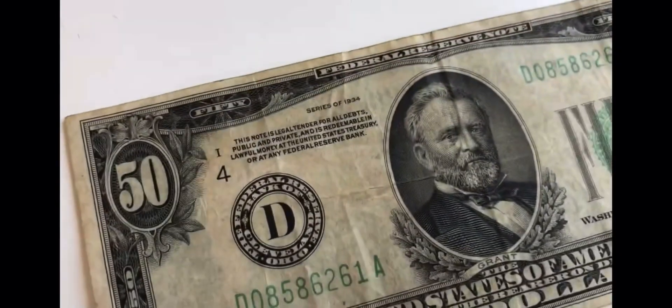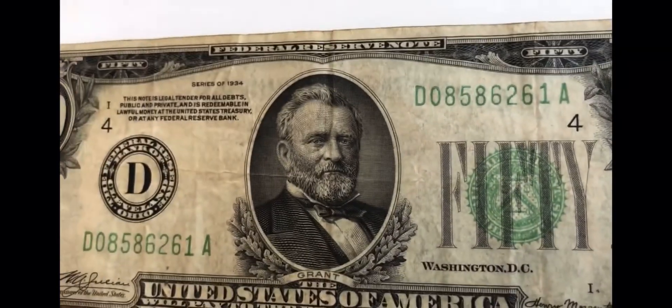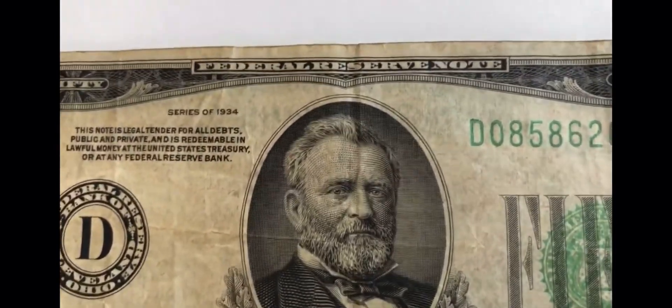Most of these were 1934s, but that one dollar was a 1935. So that's all my 1930s paper money. I might do a separate video on my 1930s coin collection. Make sure you like, subscribe, and keep watching the videos.